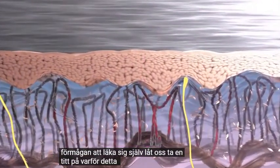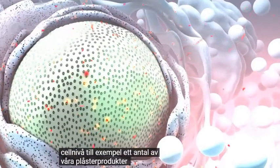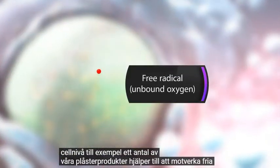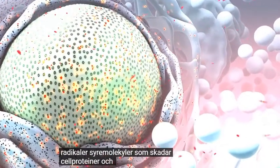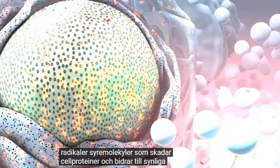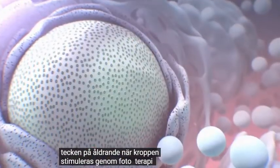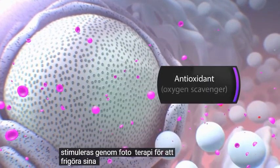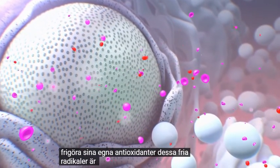Let's take a look at why this is important on a cellular level. For example, a number of our patch products help counteract free radicals — oxygen molecules that damage cell proteins and contribute to visible signs of aging. When the body is stimulated through phototherapy to release its own antioxidants, these free radicals are neutralized naturally.